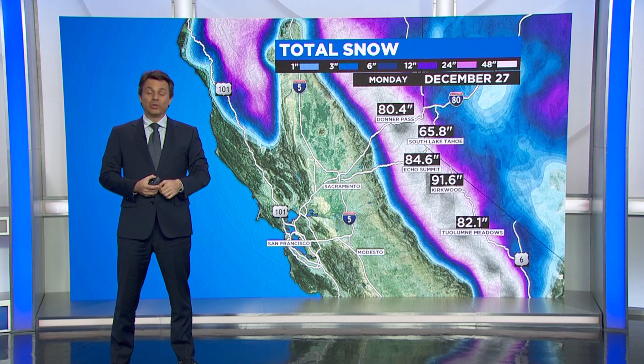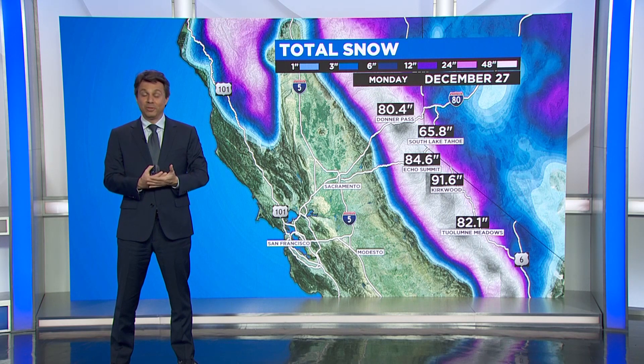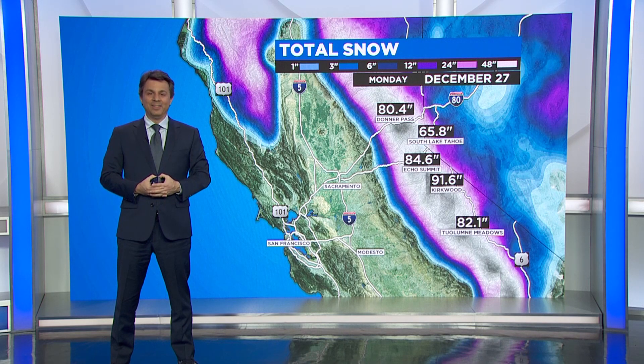That brings us to January 1st, which is the start of the season when we begin officially measuring snowpack. The first official snowpack measurement comes out on January 1st — that will no doubt be very good news. We've done pretty nicely for ourselves in terms of the all-important Sierra snowpack this year. We'll have to see how it plays out; April 1st is the most important snowpack survey, and we're still several months from that, but we certainly got a great head start thanks to a very active December.